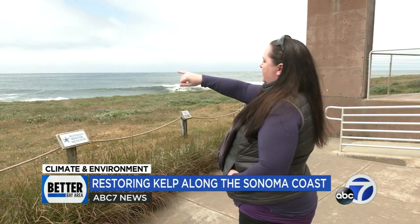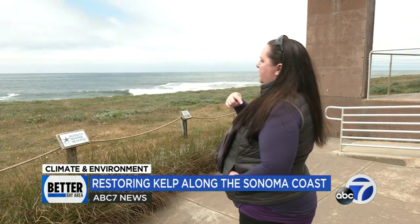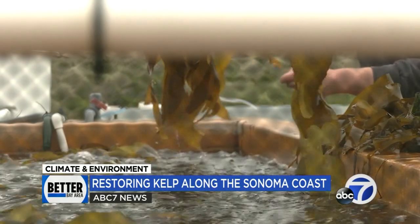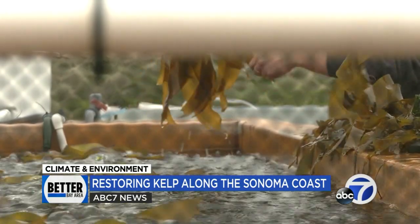Rietta Homan is leading a cutting-edge kelp restoration project for the Greater Farallons Association and the Greater Farallons National Marine Sanctuary. Working with the UC Davis Marine Lab at Bodega Bay, the group is growing their own colonies which they hope to reintroduce to the shoreline.